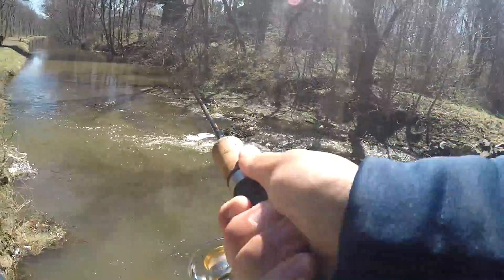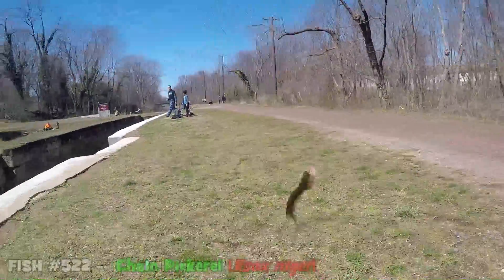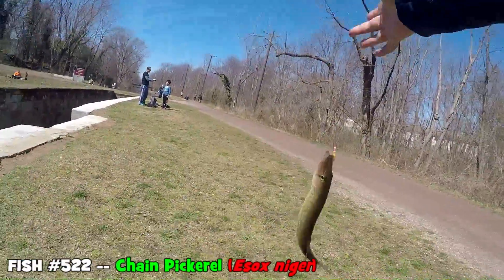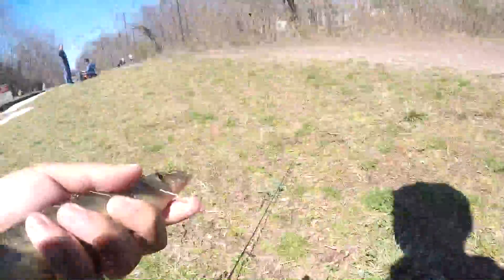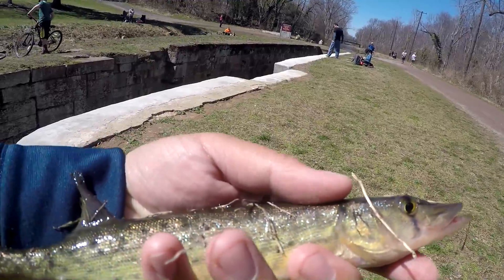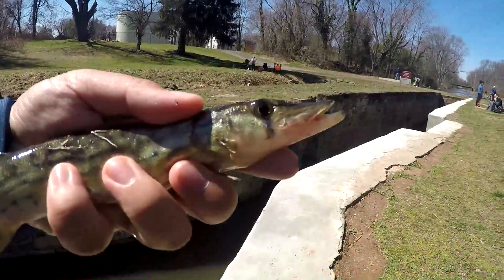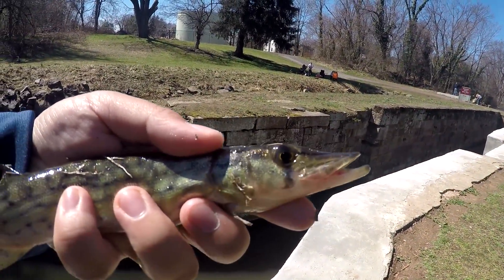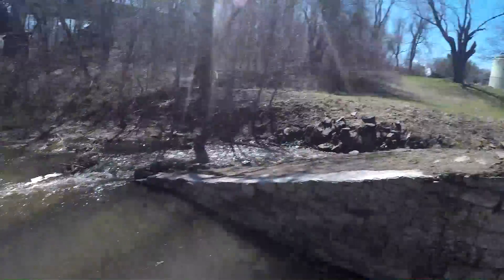Fish on! Boom! Wrong species, man. We got a little chain pickerel. We're here at the Delaware Canal, using a little trout magnet, got a very small and cute chain pickerel. But we are looking for the trout, so let's release this guy. It is a little cutie for sure, but it is not what we are looking for. Look at that, swimming right over there. It's a beauty, but we're looking for the trout.